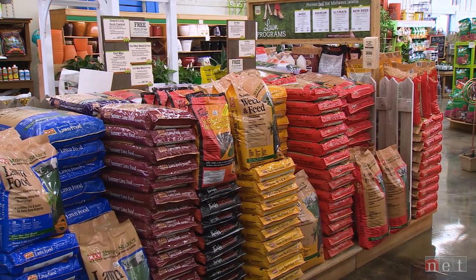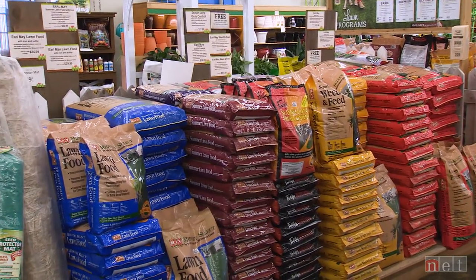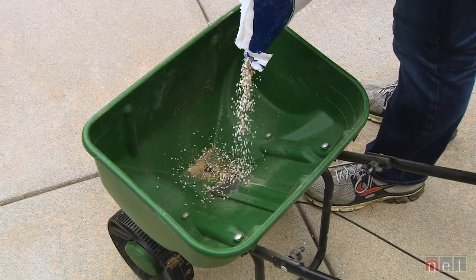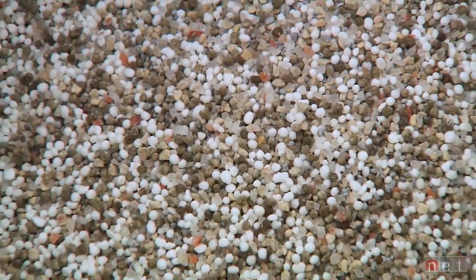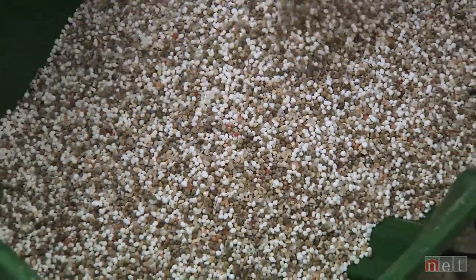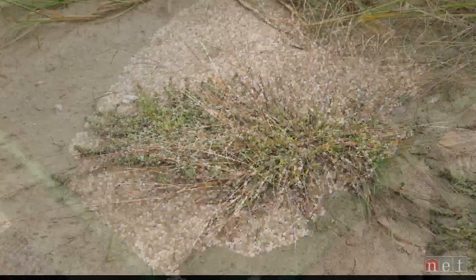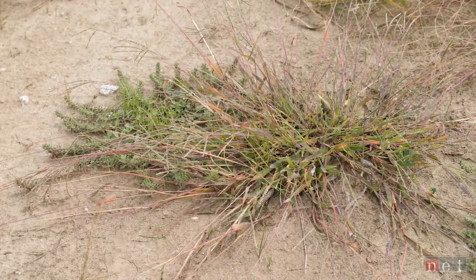One of the most important topics that we talk about every year is pre-emergence — their timing, what to use, and how to apply them. I'm going to lay out some steps on looking at various pre-emergent timings, applications, methods, and different types — granulars and sprayables. There are a bunch of different options, but there are probably three products that we use for pre-emergence, and the biggest target would be crabgrass.